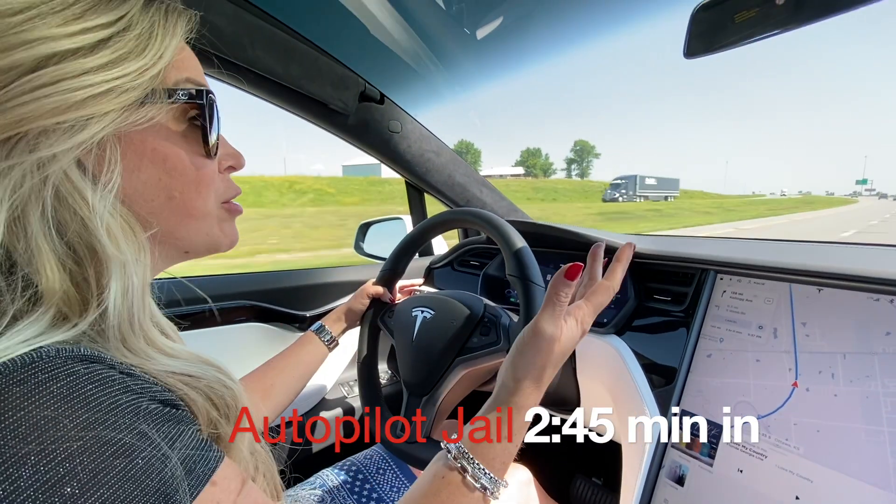We're getting ready to drive from Wichita to Kansas City to pick up my new 2020 Tesla Model X — Long Range! I've never had my car ground me before, but you're grounded.